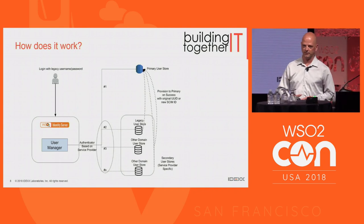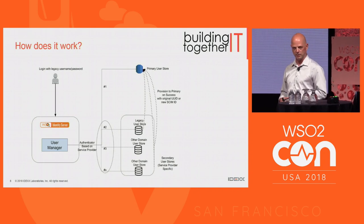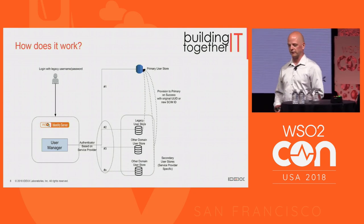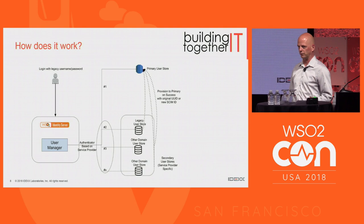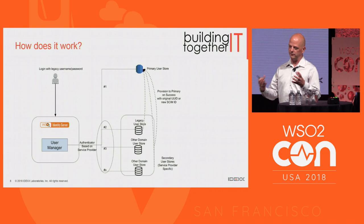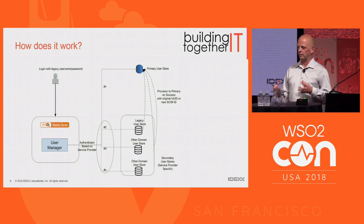We decided to go with a central identity store, with a goal of eventually phasing out the legacy identity stores from existing applications. The design is scalable — we can bring existing legacy user stores with their own custom encryption and password management into this solution and ultimately provision them into the primary user store. At the end of this — which will never truly end because we'll continue to acquire apps — there ultimately becomes just one primary identity store for the organization for our customer-facing components.